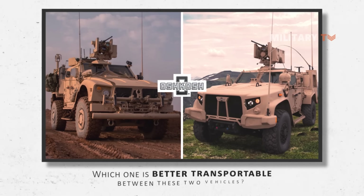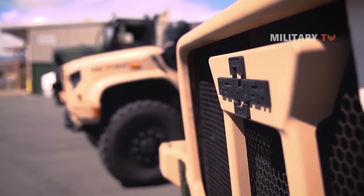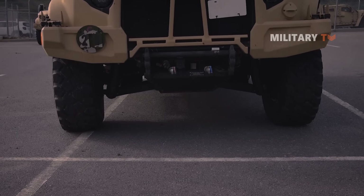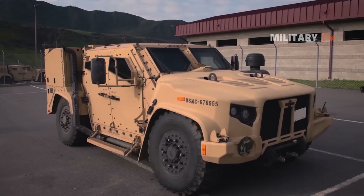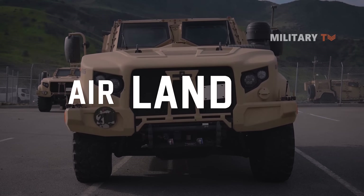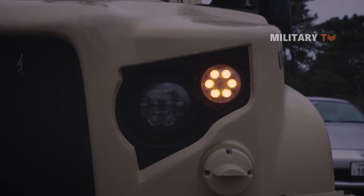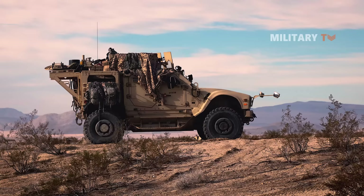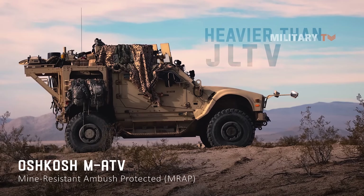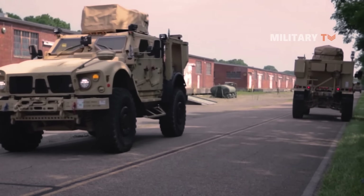Which one is better transportable between these two vehicles? JLTVs are the light-duty alternatives to the MATVs. One of the main reasons to say so is that JLTVs are more adjustable. Therefore, these vehicles are better transportable by air, land, and sea. At the same time, the lighter weight also greatly helps in achieving high-end transportation capabilities. MATVs are also portable, but they are likely to be a little heavier than JLTVs, and would need better storage and space compared to JLTVs.